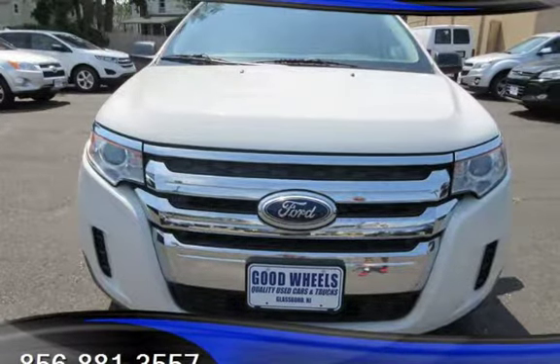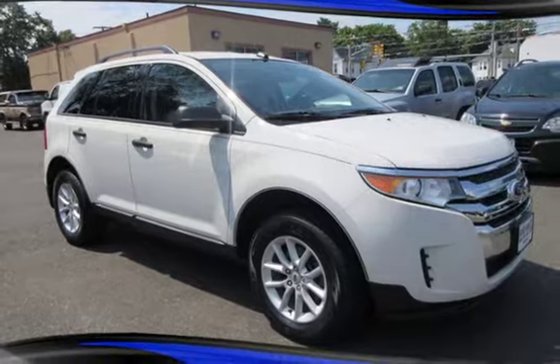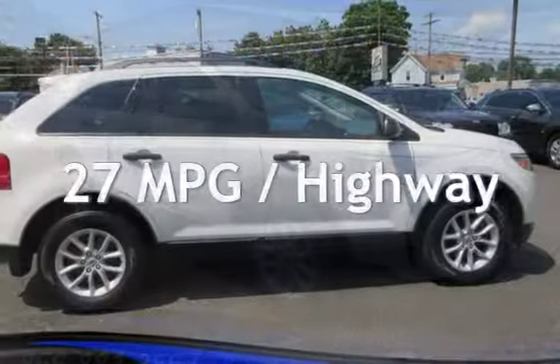This Ford has less than 85,000 miles on the odometer. Estimated fuel economy for this vehicle is 19 miles per gallon in the city and 27 miles per gallon on the highway.